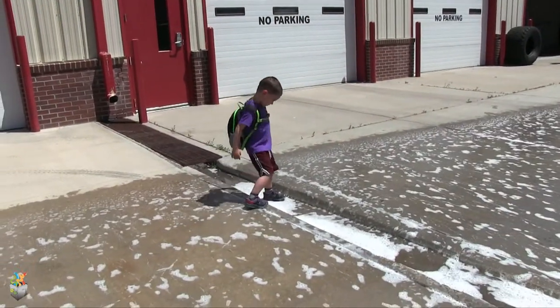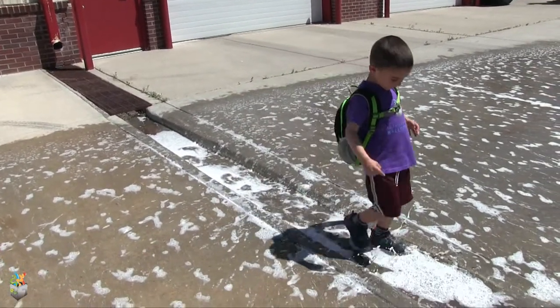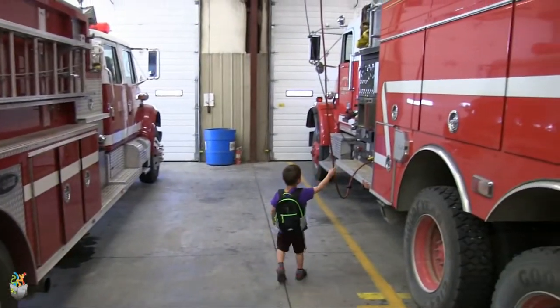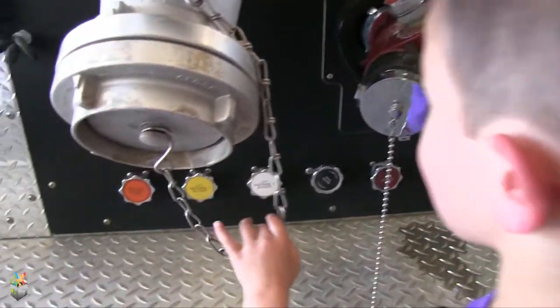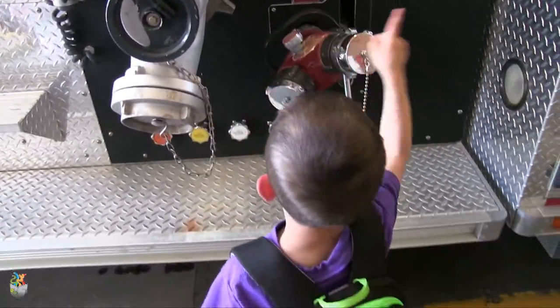Inside the firehouse, all the fire trucks sit filled and ready to go at a moment's notice. There is no time to spare in an emergency. There are many different types of fire trucks, each one appropriate for specific situations. Fire instructor Dominic is going to give us some important tips to remember in case we are ever in a fire situation.